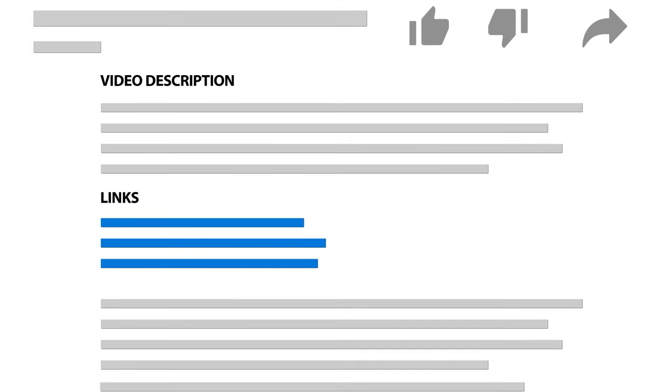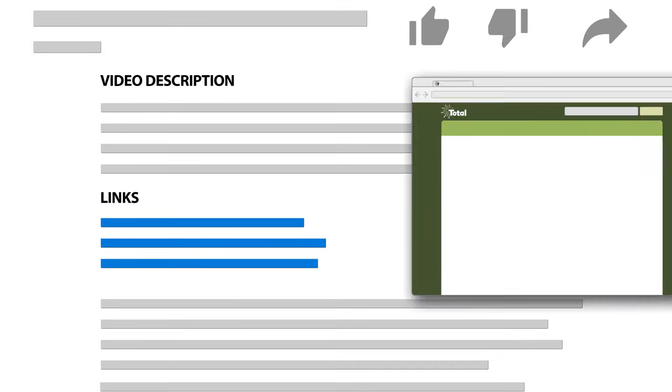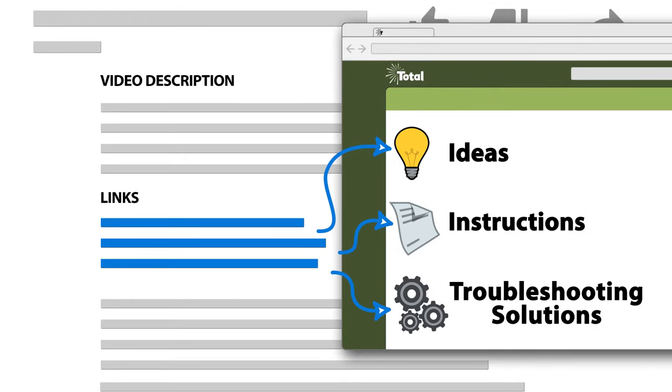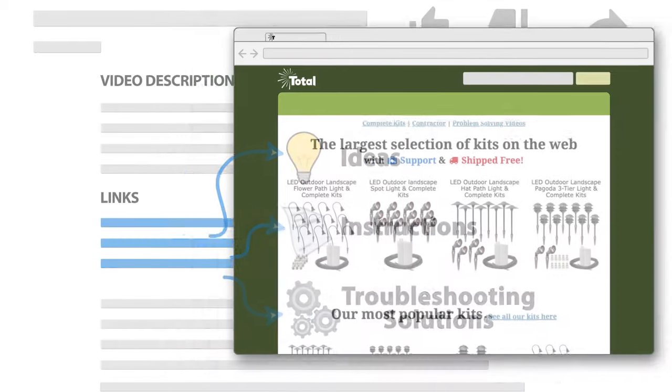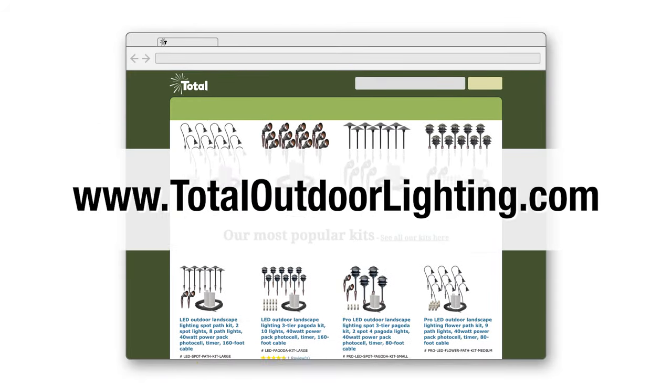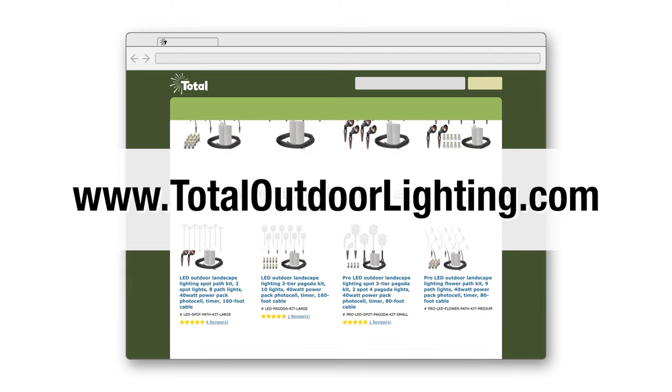If you're watching this on YouTube, there are links below to everything, including a full library of ideas, instructions, and troubleshooting solutions. We'd love for you to drop by our website at www.totaloutdoorlighting.com where you can see everything we offer.